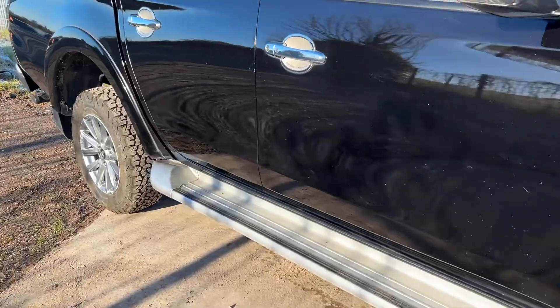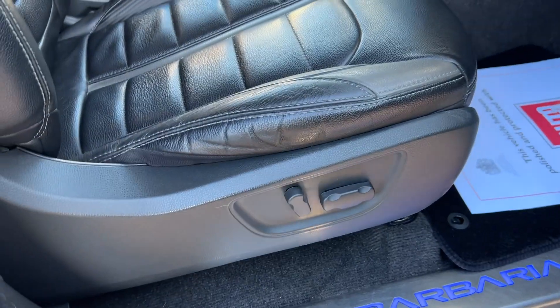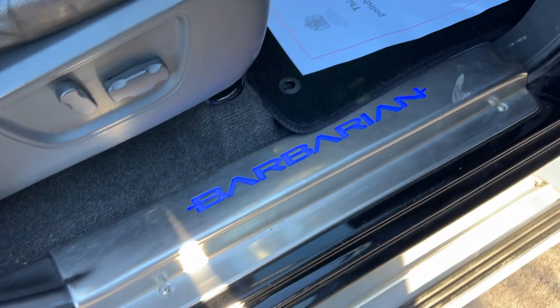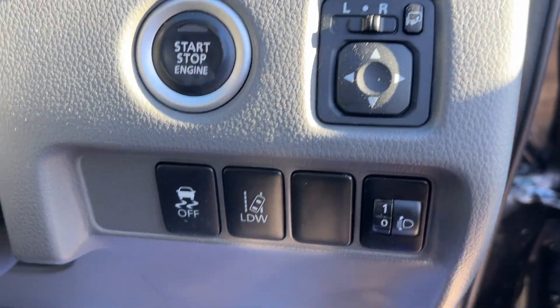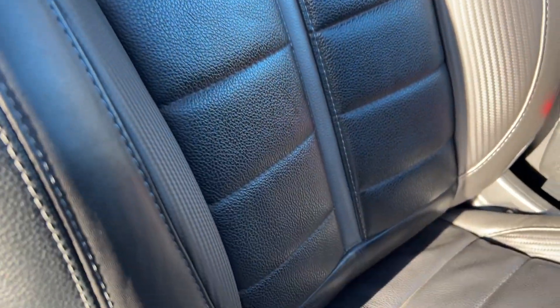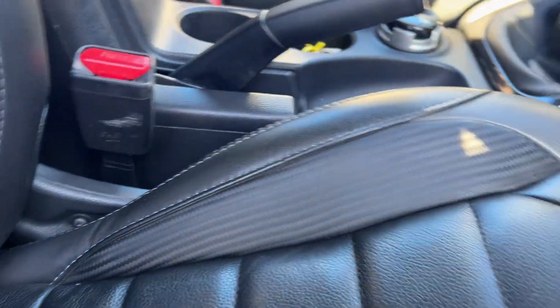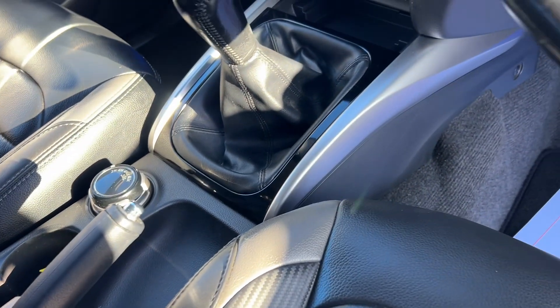It's just been serviced and it's ready to go. Electric driver's seat, Barbarian illumination on the kick plate, electric windows, retractable electric mirrors, lane departure warning, traction control. The Barbarian seats have a distinctive embroidery on the leather.